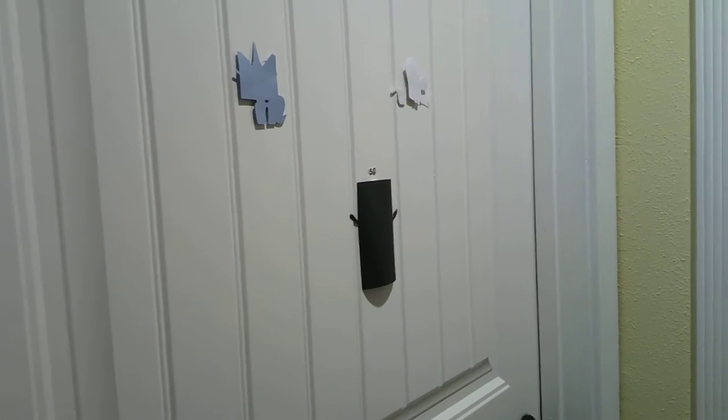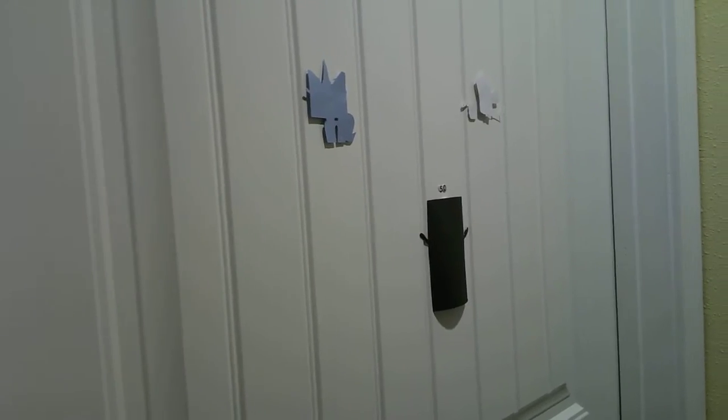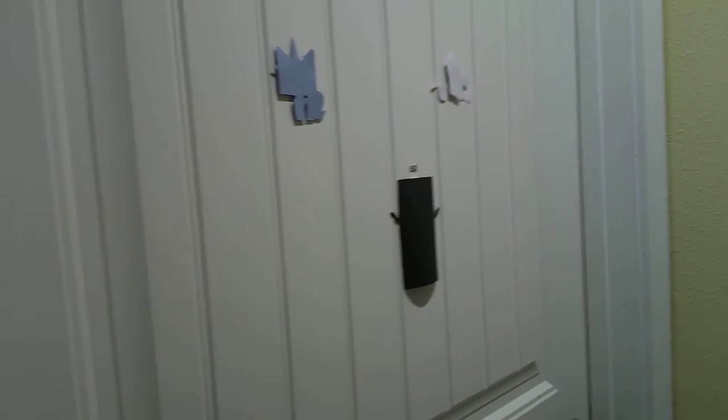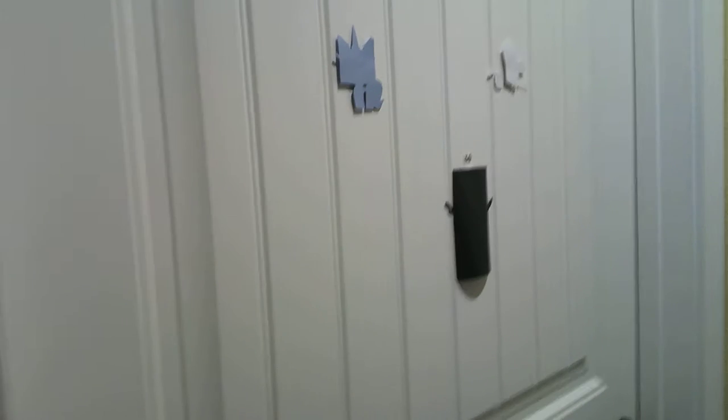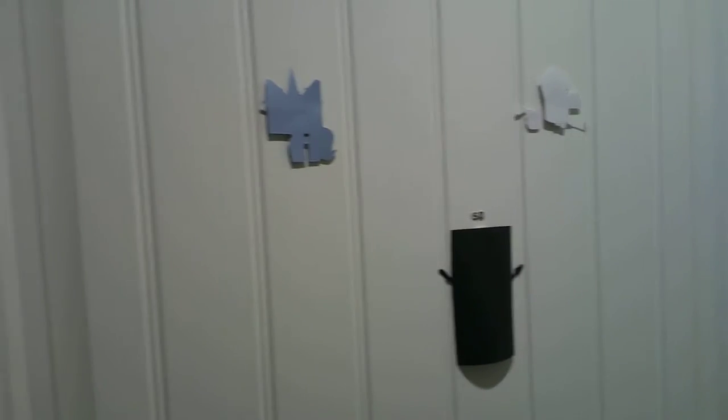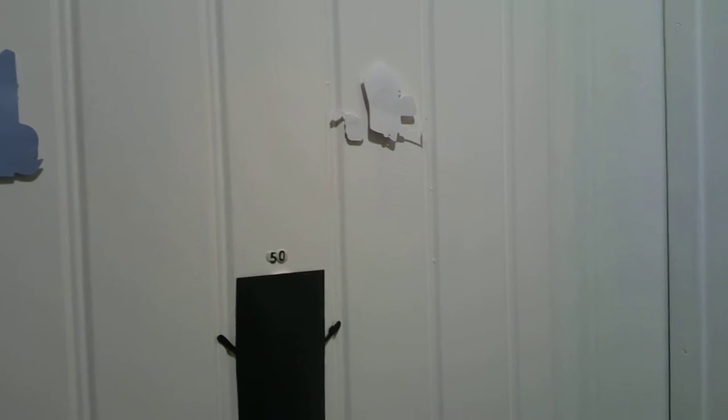Hey guys, Carly from the Carly W channel here, and today I'm going to give you a tour of my room. When you walk in my room, you can see my door decorated with Cricut cardstock cutouts — there's Unikitty and Fredbot.